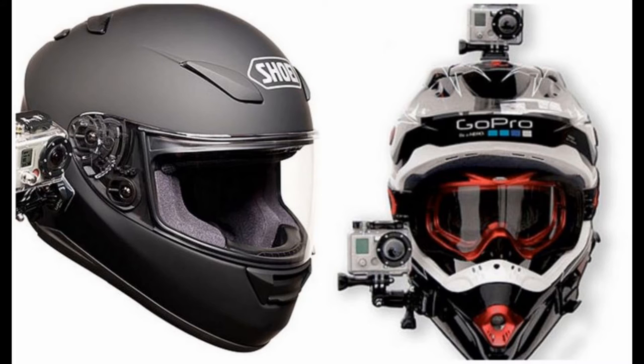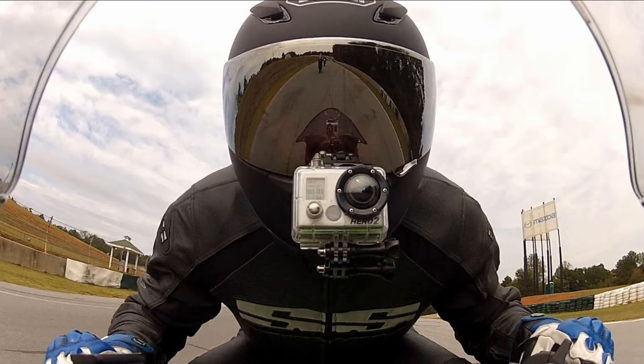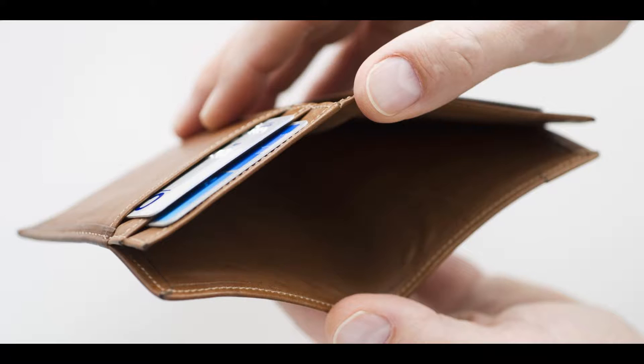GoPro is no doubt a popular choice when it comes to action cameras. Unfortunately, the price of one of these high-demanding cameras is far greater than most motovloggers starting out can afford. But I have good news.